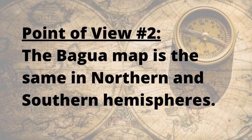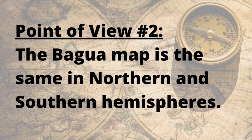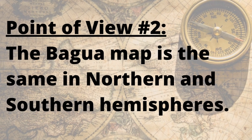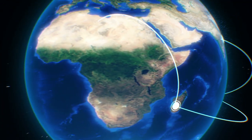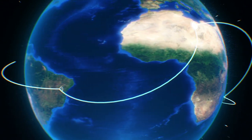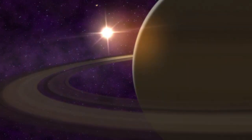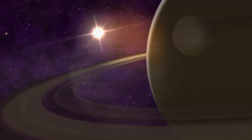The second point of view is that the bagua map is the same in both the northern and southern hemispheres. People who hold this view believe that no matter where you are on the planet, the compass directions don't change. This is because the Earth's magnetic fields are affected by other planets in the universe, such as Saturn and Jupiter.